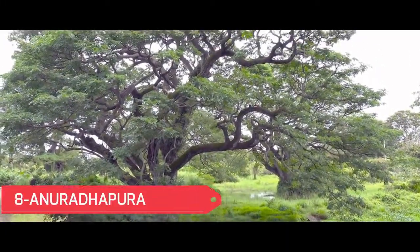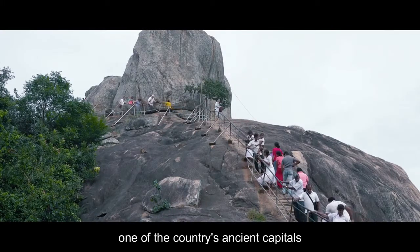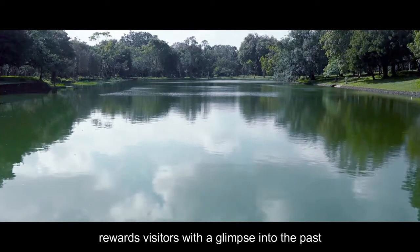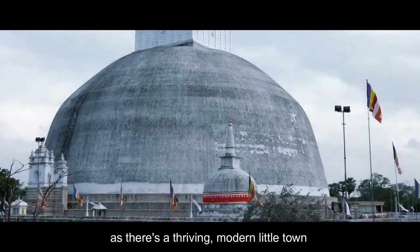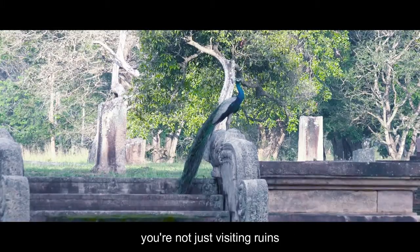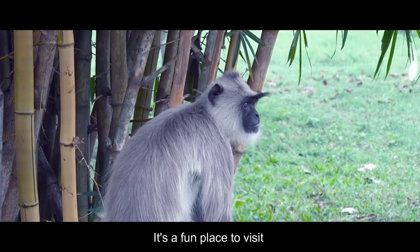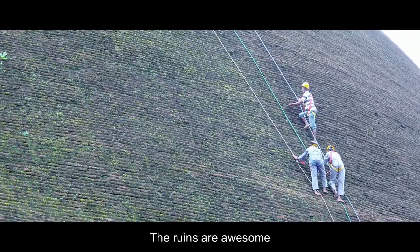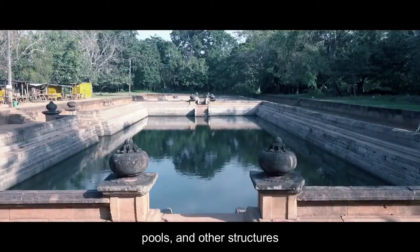No. 8: Anuradhapura. A visit to Anuradhapura, one of the country's ancient capitals, rewards visitors with a glimpse into the past. The area is unique, as there's a thriving modern little town adjacent to an ancient one. You're not just visiting ruins — it's a fun place to visit and stay for a night or two. The ruins are awesome, with many crumbling temples, statues, pools, and other structures.